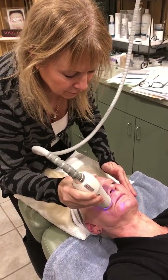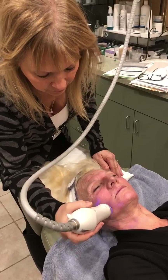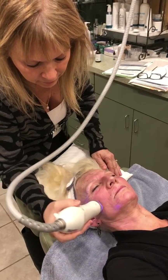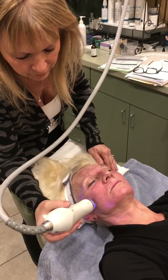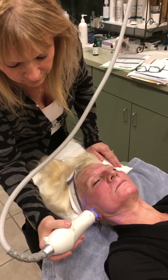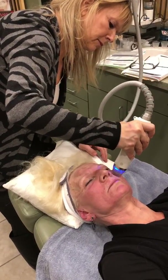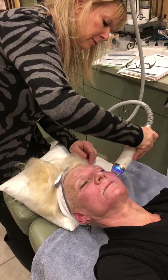We've got the Secret RF, and this is a microneedling device that combines microneedling — where we can control the depth of the little microneedles — along with radiofrequency, which heats the skin and heals the skin from the underneath to the surface. This helps fine lines, it helps wrinkles, and it helps improve the skin texture as well as tightening the skin.